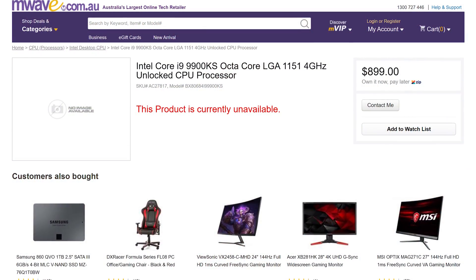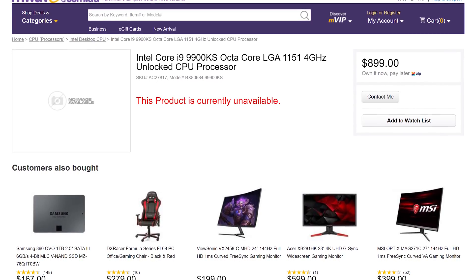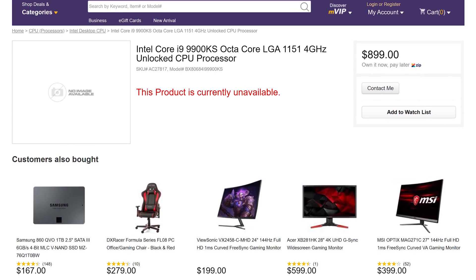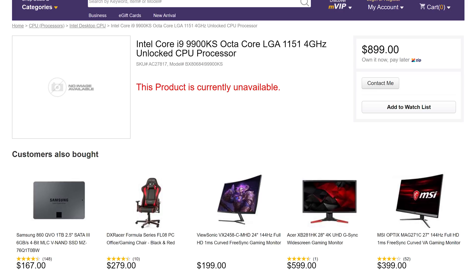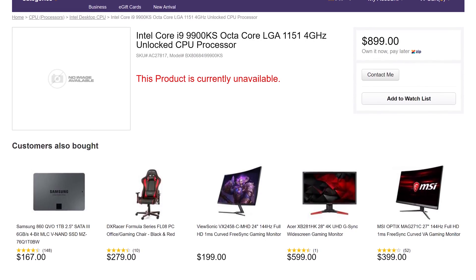In Intel CPU news, we're starting to see retailer listings for Intel's upcoming Core i9-9900KS, which is set to launch next month, offering a 5 GHz all-core frequency out of the box. Intel has revealed some specs including a 127W TDP to match its higher 4.0 GHz base clock. One retailer, M-Wave in Australia, has the Core i9-9900KS listed at $899 Australian dollars, which converts to around $550 US after removing Australia's sales tax.